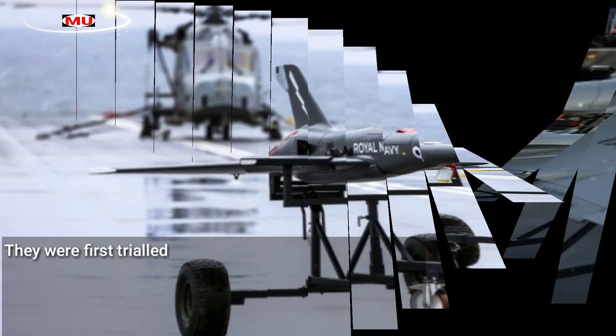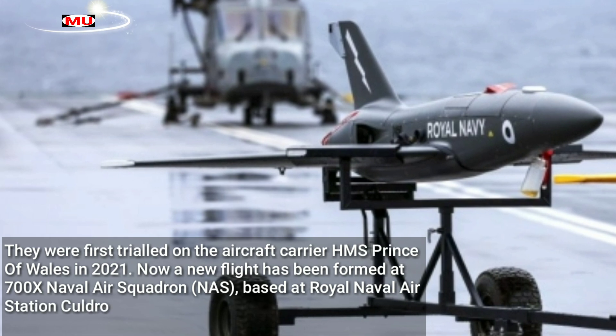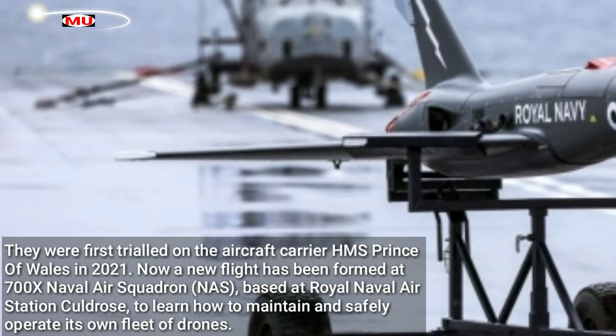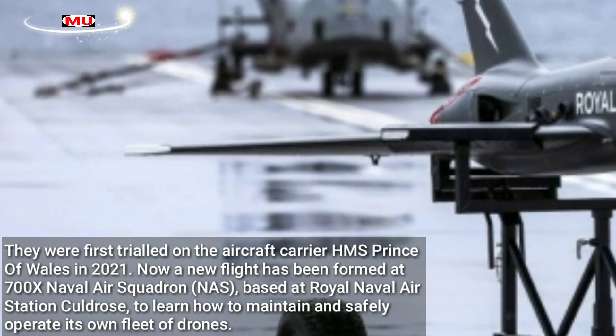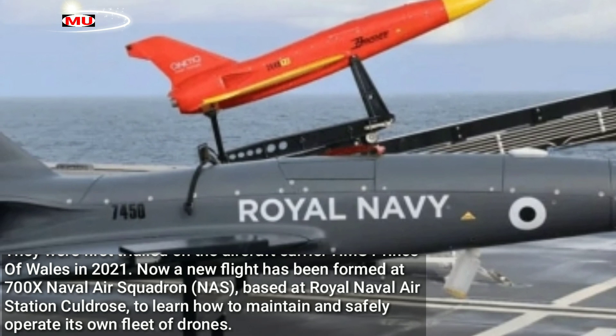They were first trialled on the aircraft carrier HMS Prince of Wales in 2021. Now a new flight has been formed at 700X Naval Air Squadron (NAS), based at Royal Naval Air Station Culdrose, to learn how to maintain and safely operate its own fleet of drones.